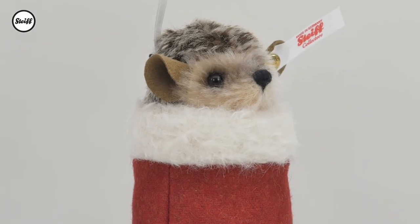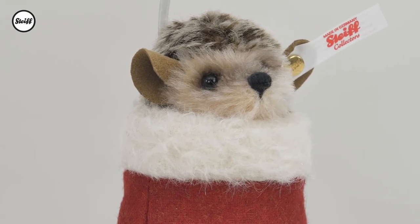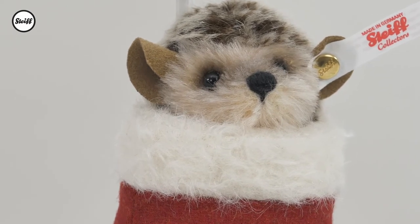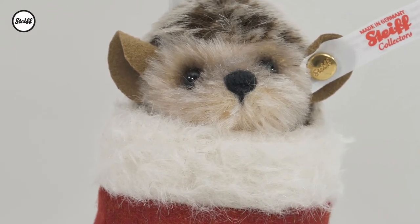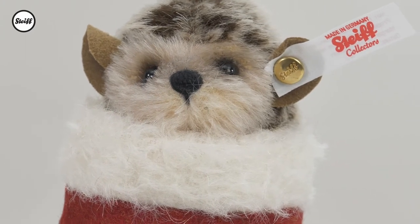At only 11cm small, our hedgehog in a mitten ornament is a real eye-catcher on the Christmas tree. With his cheeky expression and cute nose, a little airbrush on his face and caramel-coloured wool felt ears, he peeks out of Santa's rather large mitten glove.